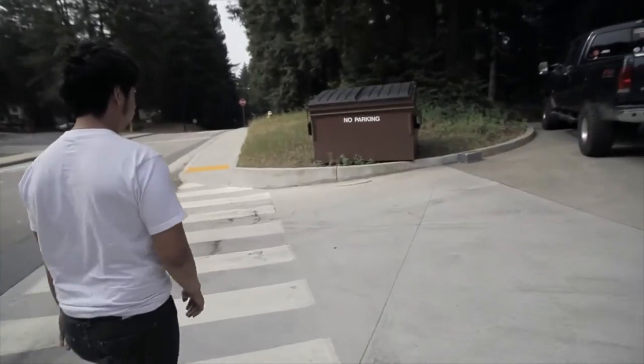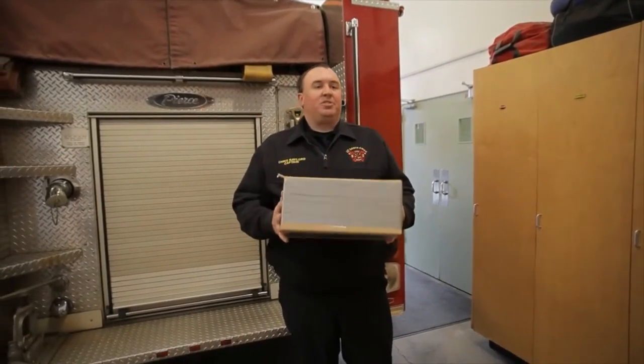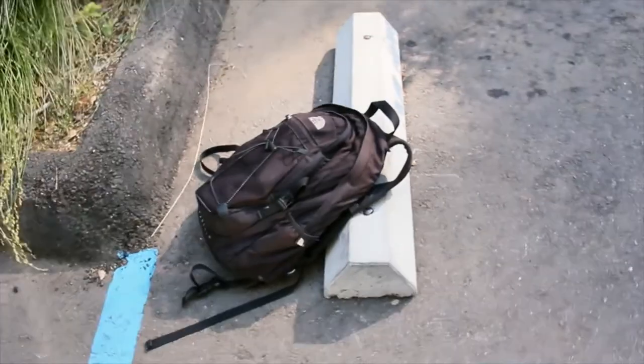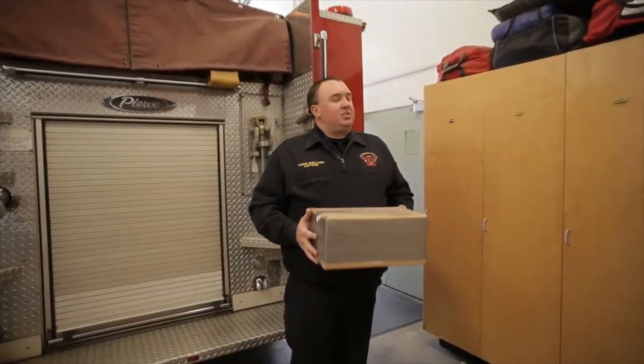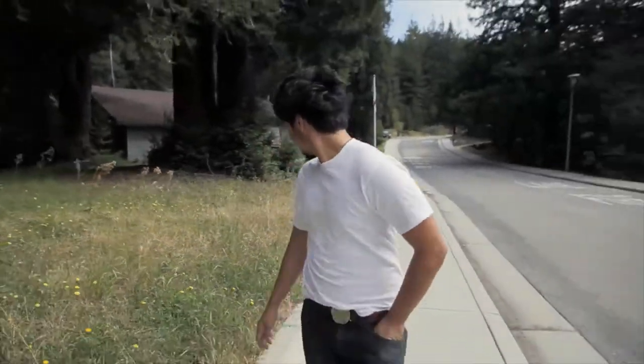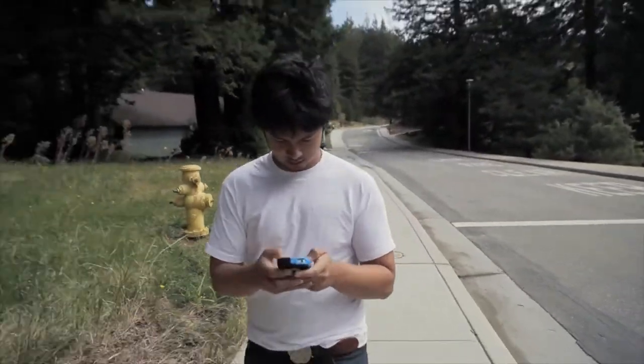Suspicious packages are anything that looks out of the ordinary. It's a box, for example, that has excessive amounts of tape on it. It could also be a backpack left in a strange place — something that's not normally where you would see a backpack sitting. If you do see a suspicious package, you want to immediately call 911 and report it. Again, anything that looks unusual or out of the ordinary.